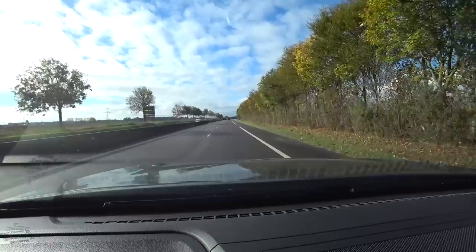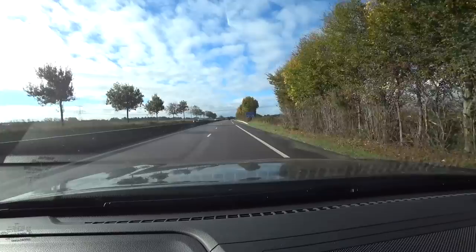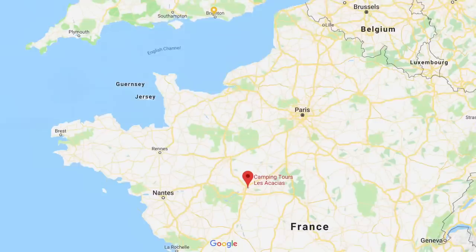We took an early shuttle and crossed the channel with Eurotunnel. Thereafter it was just a long, long drive all the way down to Tours where we stayed at Camping Les Acacias.